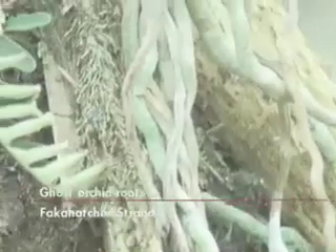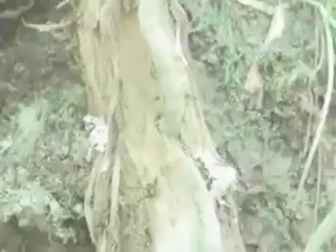This is an already established, very healthy, robust ghost orchid. This root grew four inches in one year — that is a new record for us. We've never documented a four-inch root growth in one year before.